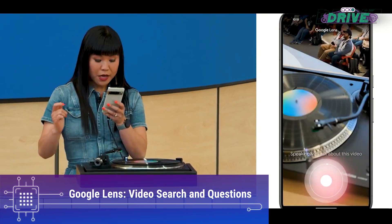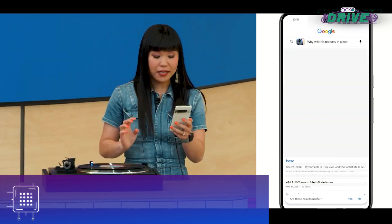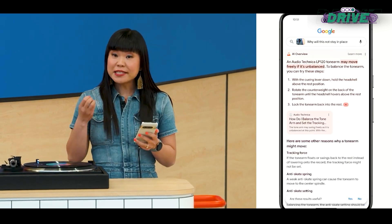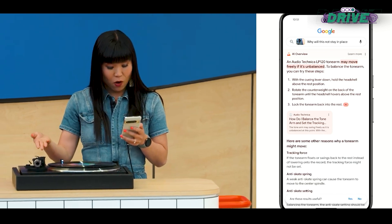Google Lens received a notable update, allowing users to search by recording videos and asking questions during the recording. Google's AI analyzes the video content and provides relevant answers from the web, making the search experience more interactive and intuitive.